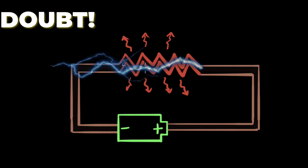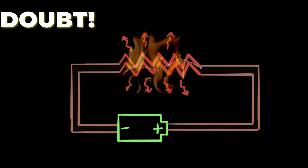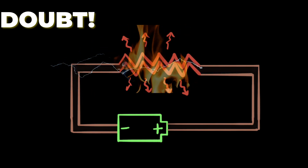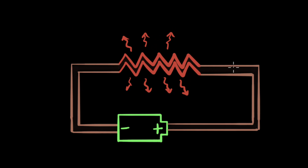The current that is going into the resistor — some of it is getting converted into heat, and therefore the current that comes out must be smaller than the current that went in. The goal of the video is to look at this logic and see if it makes sense.